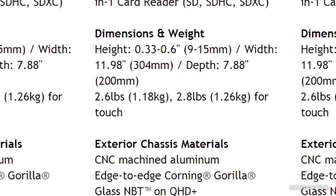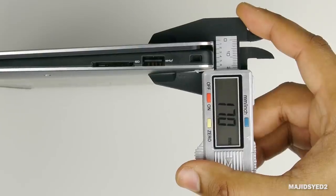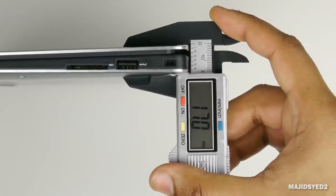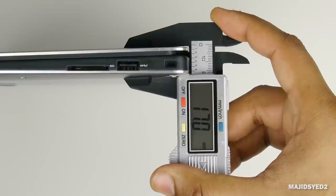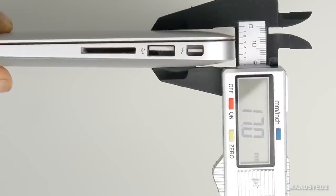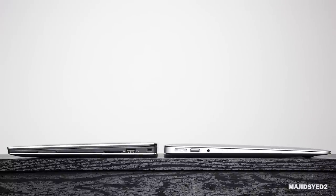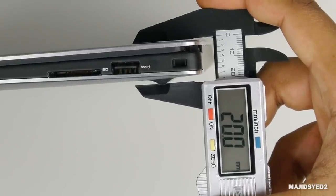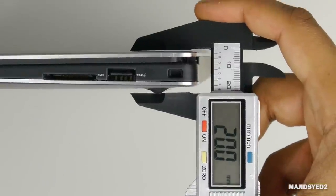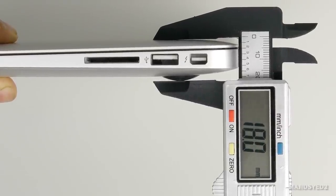Taking a look at the thickness differences, Dell mentions on their website that the XPS 13 is around 9 millimeters at its thinnest portion and about 15 millimeters at its thickest. But in real life, when you take a caliper and measure the thickest portion of the XPS 13, it's around 17 millimeters — pretty much identical to the thickest point on the MacBook Air, which is also 17 millimeters. When closed side by side, the XPS 13 sits slightly higher due to its feet, reaching up to 20 millimeters versus about 18 millimeters on the MacBook Air.